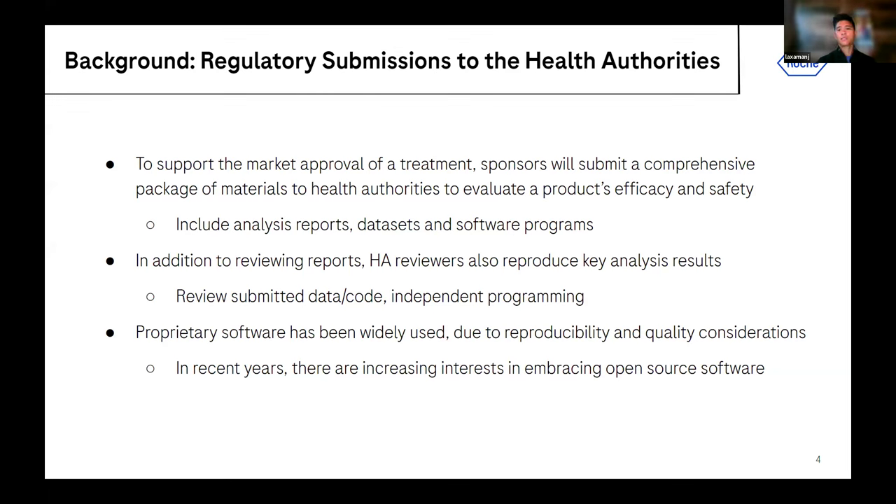Proprietary software has been widely used due to reproducibility and quality considerations. In this industry, SAS has been a major player where we did a lot of work. But in recent years, there's definitely increasing interest in embracing open source software. There are a lot of savings in that, and those savings can be transferred back to the patients who we deliver these treatments to.